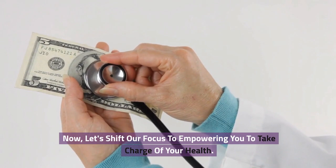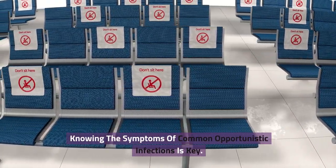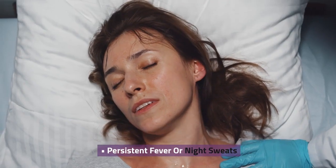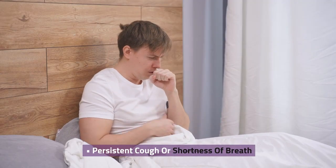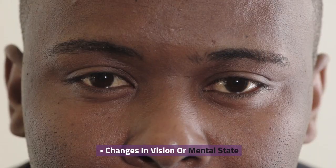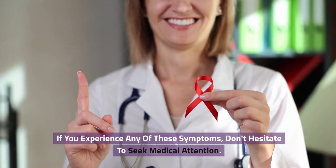Now let's shift our focus to empowering you to take charge of your health. Knowing the symptoms of common opportunistic infections is key. Look for persistent fever or night sweats, unexplained weight loss, swollen lymph nodes, persistent cough or shortness of breath, oral thrush or other skin infections, and changes in vision or mental state. If you experience any of these symptoms, don't hesitate to seek medical attention.